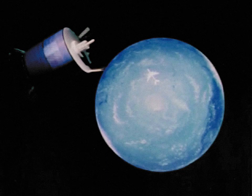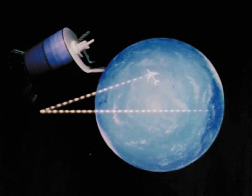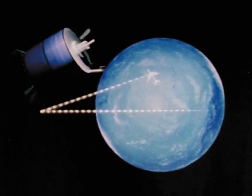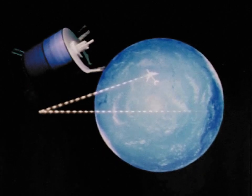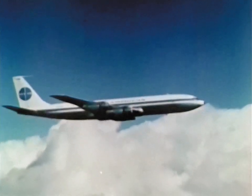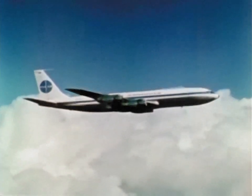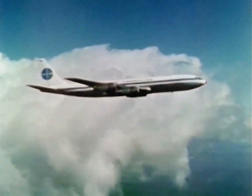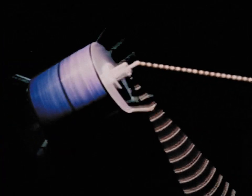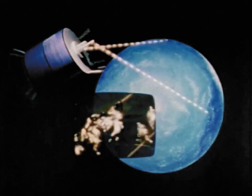Up till now, airplanes flying over mid-ocean have been out of radio range for periods of an hour or more. With ATS technology, airlines can keep in touch at all times. This conversation between a Pan Am jet pilot and mainland United States took place when the plane was halfway from New York to London — the communication traveled from the ground to the satellite and finally to the airplane. ATS can also relay color TV and multiple telephone calls from around the globe.